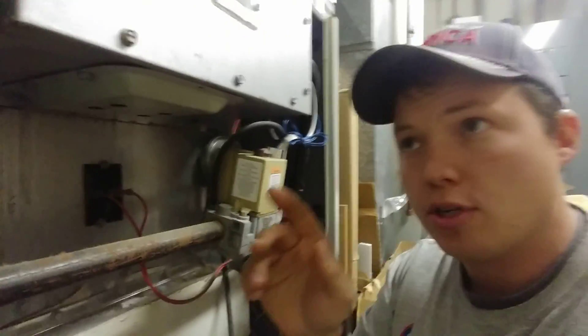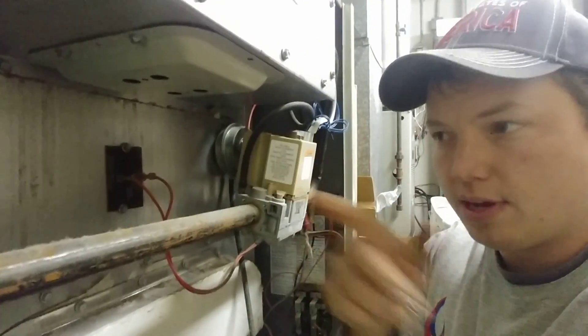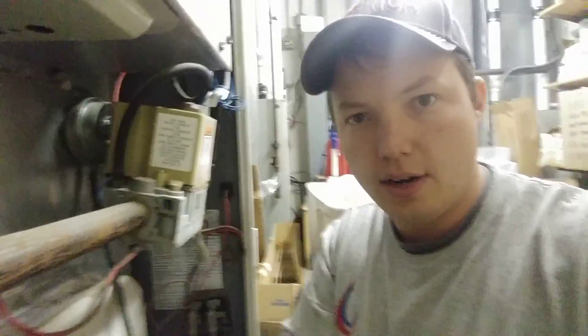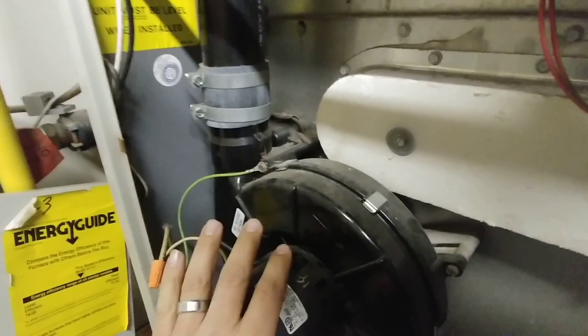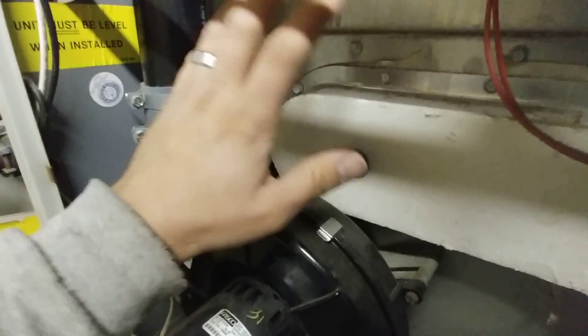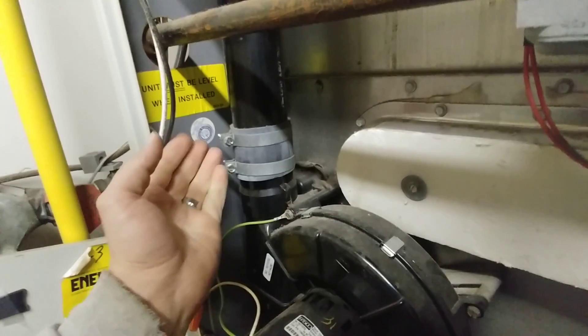Basically what happens is the flames are trying to pull through from the burner box through the heat exchanger and then get pulled out of the unit through this exhaust fan. But as a furnace ages, those tubes can become somewhat blocked and they don't let the flames pull through correctly.